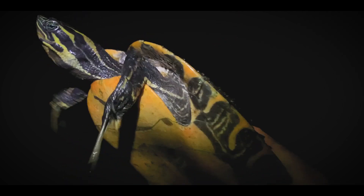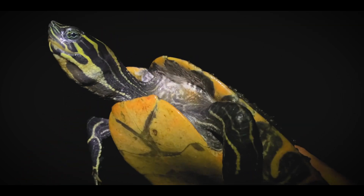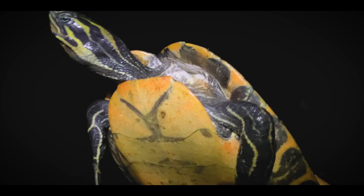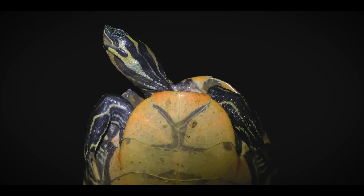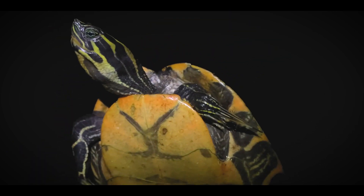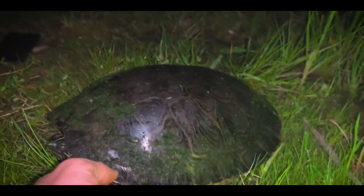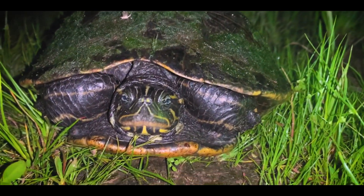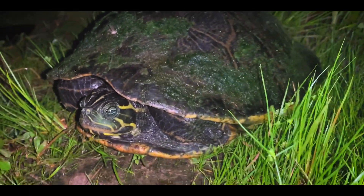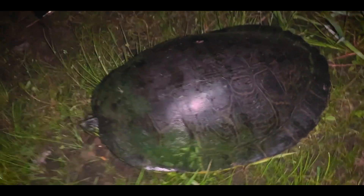Next turtle — male Suwannee cooter. This guy was actually foraging at night, eating some algae. These guys will do that sometimes — during the heat of the day it's too hot and they'll spend most of it underwater or basking, then in the early evening they'll actually come out and feed on algae at night. Beautiful turtle — I love the Suwannee cooters with their pretty eyes and lots of pattern on the bottom of their shells. Really awesome to see this guy. This is a big girl Suwannee cooter — these guys are the largest of the cooters and they really are just the king of the cooters. They don't come any bigger than this.